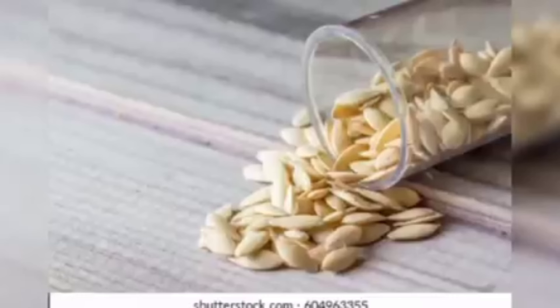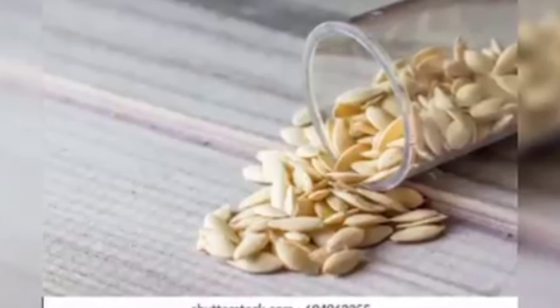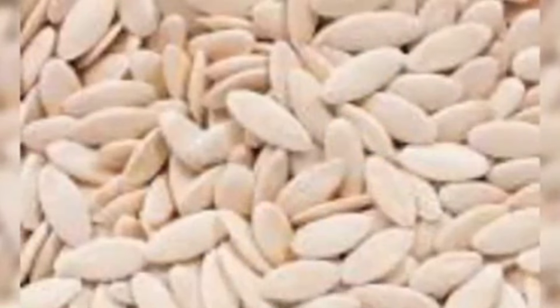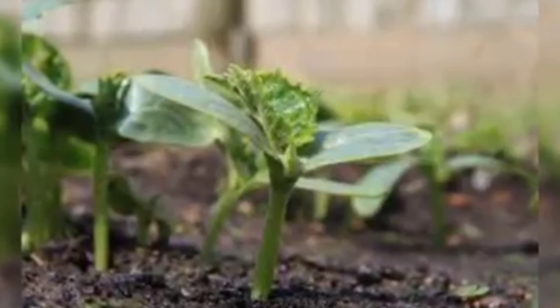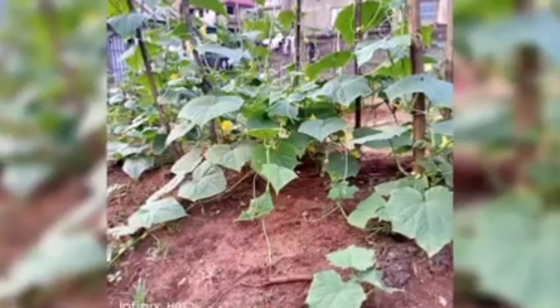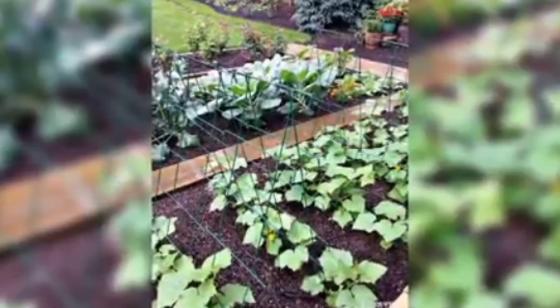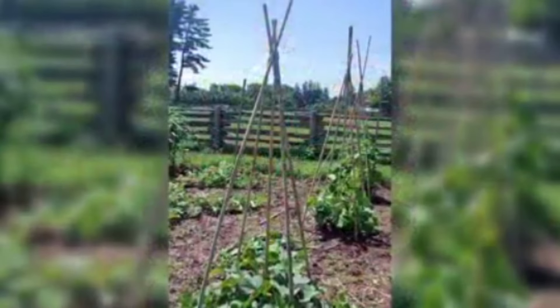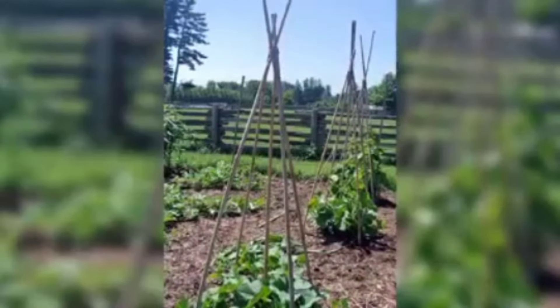Number one is cucumber. This is cucumber seed — you can see the seed, we have hybrid. This is the cucumber plant after 21 days; this is how it grows. As it begins to spread, you put a stick so it can climb, because it spreads and climbs using its tentacles.